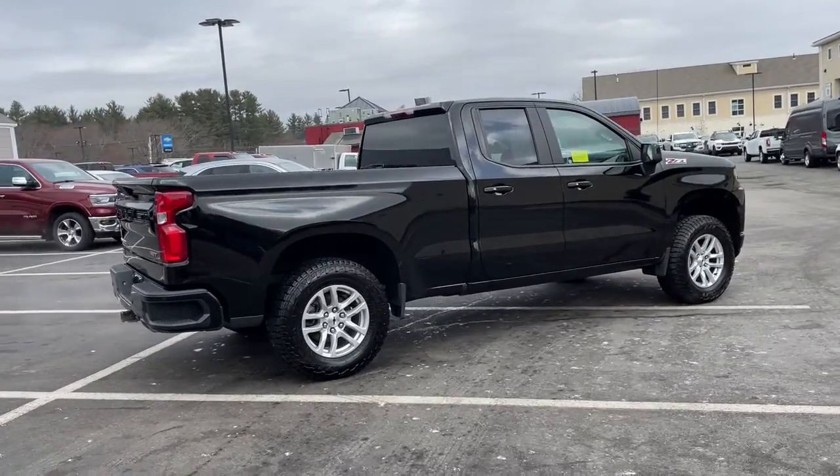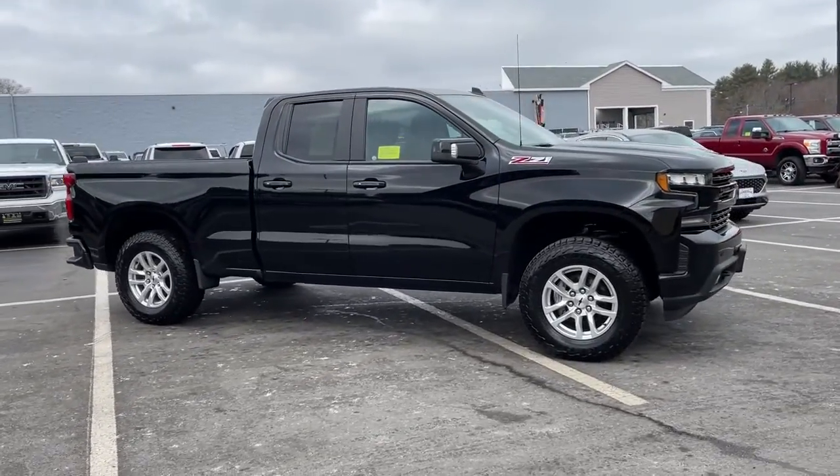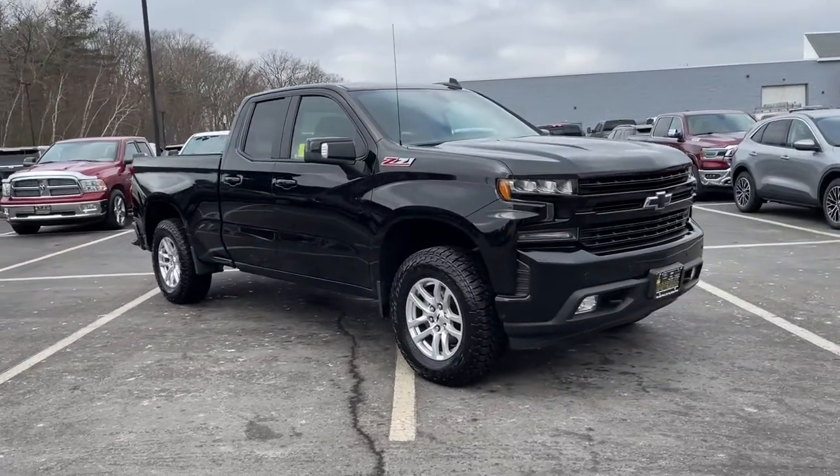The Chevrolet Silverado 1500 — the full-size pickup that's strong, quiet and dependable, with the latest technology to keep you connected while you get the job done.